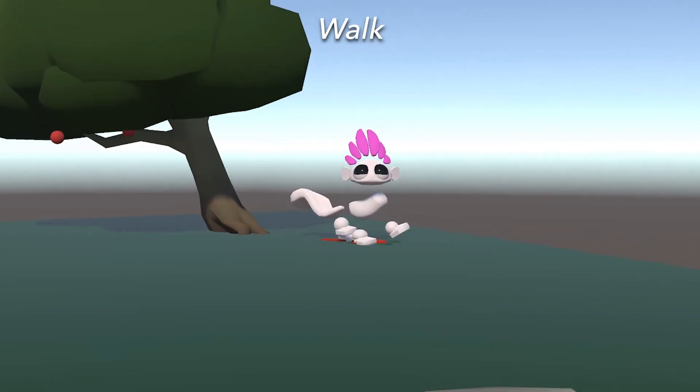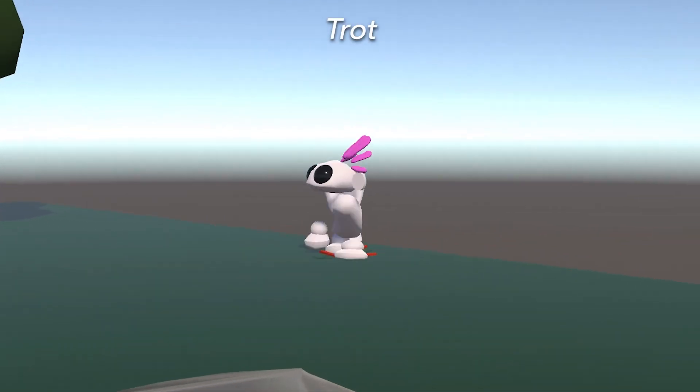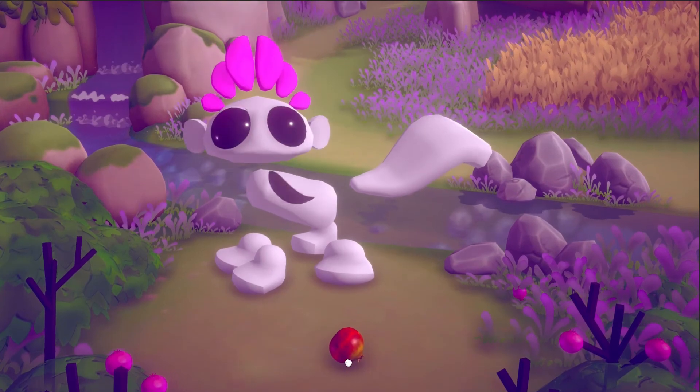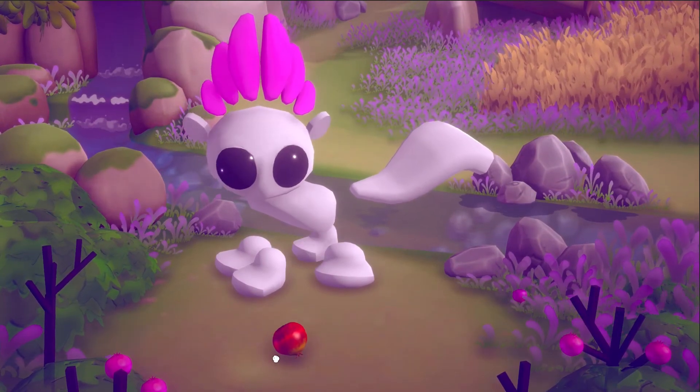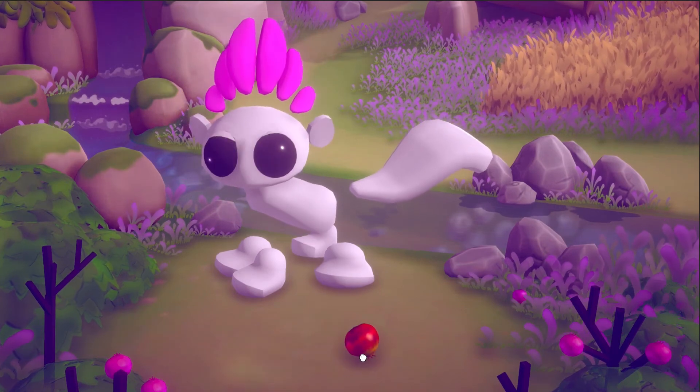The procedural animation system uses several concurrent components controlling how it expresses the brain's signals. The gait system lets the character smoothly shift between quadruped gaits as it changes speed. The attention expression system aims the character's head towards the object of its attention and triggers blink animations when the attention shifts to a new object.